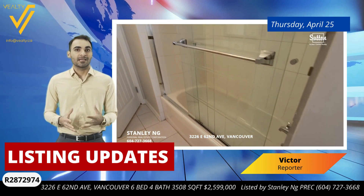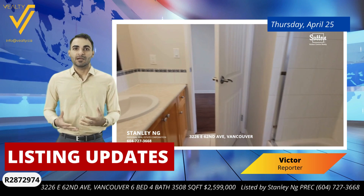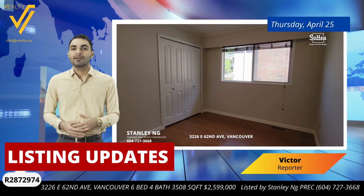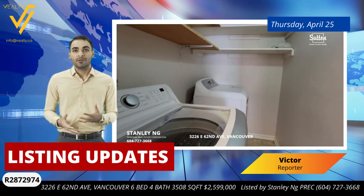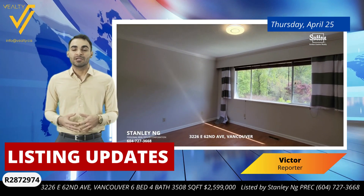Making it a prime investment with fantastic rental potential. The architecture boasts unique elements like vaulted ceilings in the living room and large patios both at the front and the back of the house, offering plenty of outdoor space for leisure and entertainment.